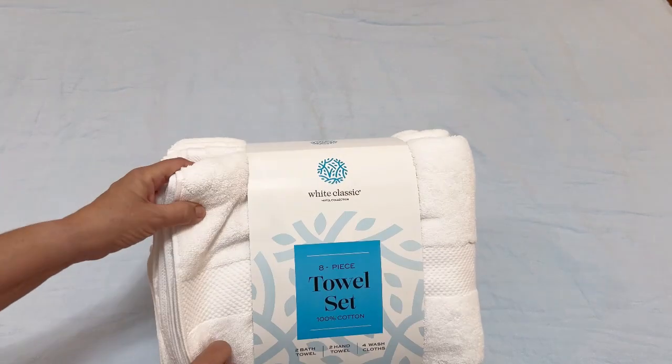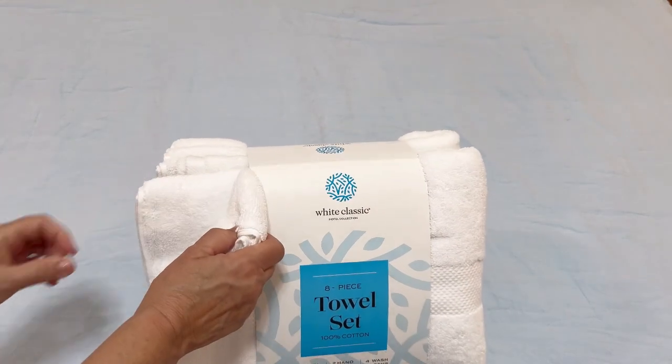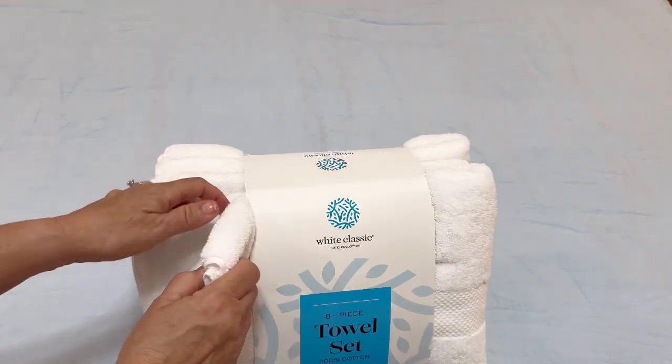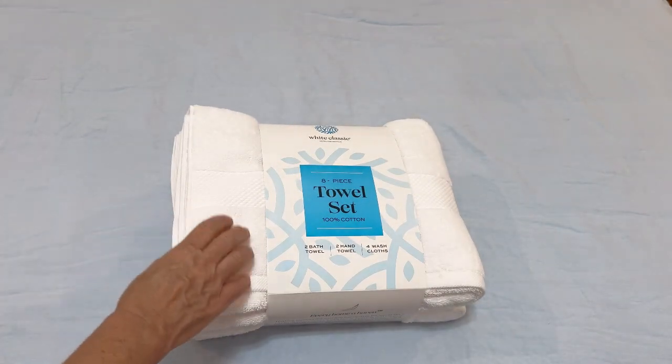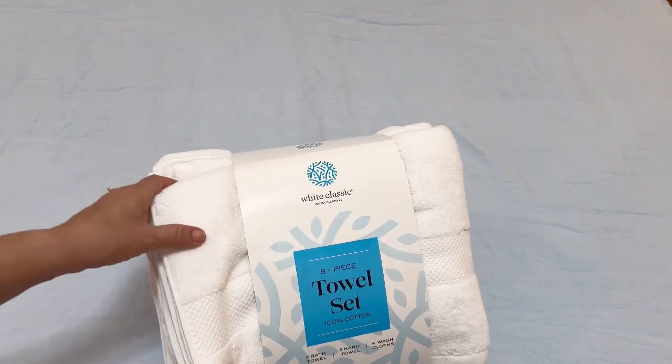It comes in 18 different colors, and it is hotel quality. It is 100% combed cotton, hotel quality, highly absorbent towels for the bathroom. It is quite luxurious.